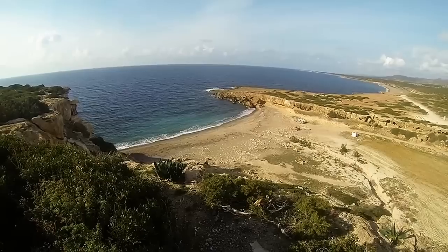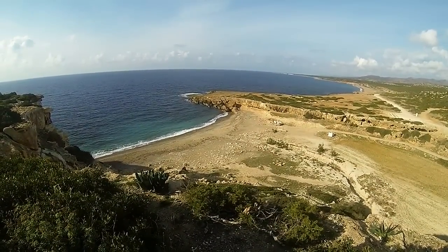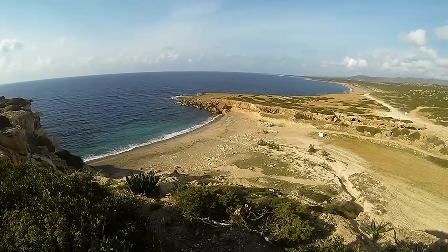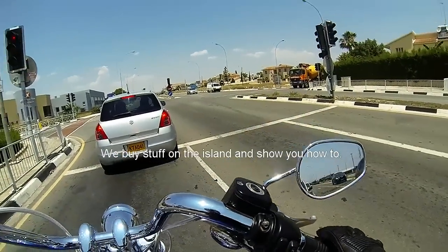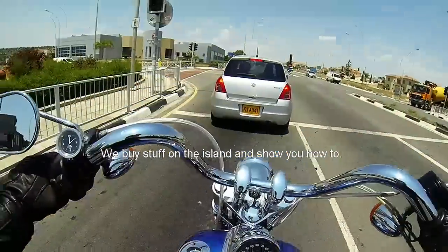They actually have turtles nesting on Laura Beach. Okay, here we are on the new Harley.